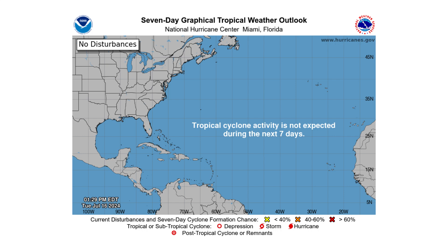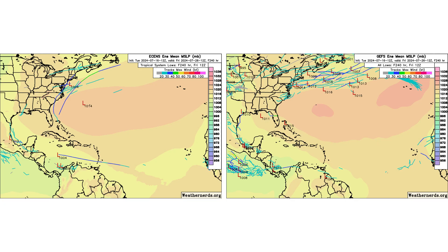We did make a video yesterday about a GFS bias storm potentially forming in the Gulf of Mexico beyond seven days. That's still there on the GFS model, but it's actually gone even beyond the 10-day mark. We're not too concerned about that one because it's not showing up on the European model, and as you can see on the ensembles, there's not much in terms of development that we'll have to worry about.